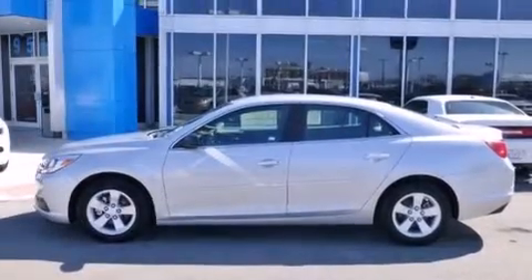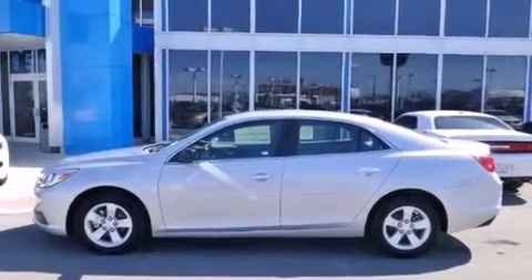This is a brand new 2014 Chevrolet Malibu. It features a 2.5 liter four-cylinder engine and an automatic transmission.